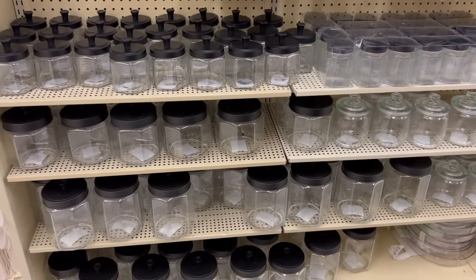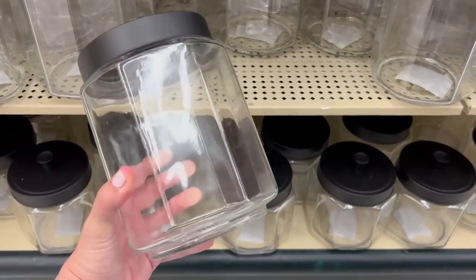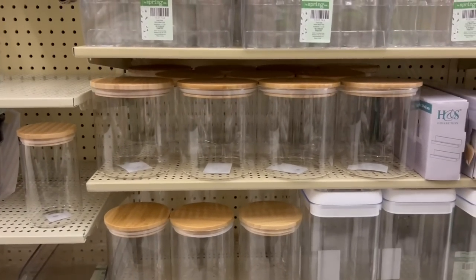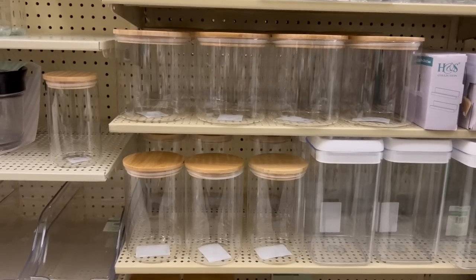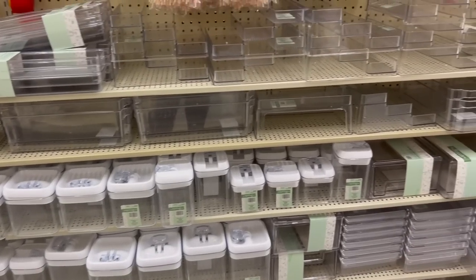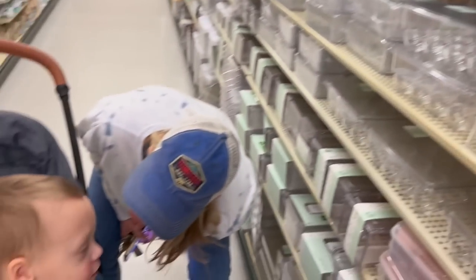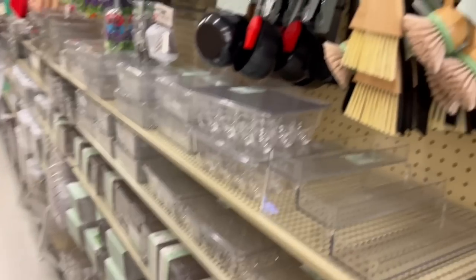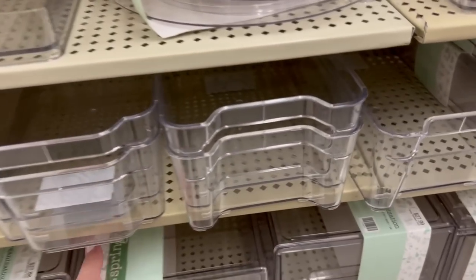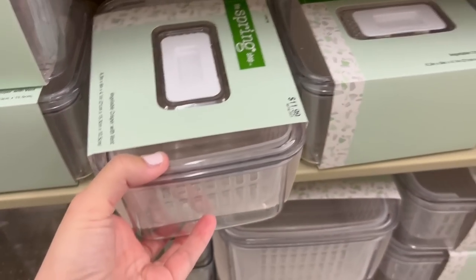The Hobby Lobby spring section had so many canisters for whatever style you're going for. I really liked these ones with the black tops — perfect for a coffee bar, or if you're just wanting to organize your pantry and store dry goods or flour. There was so much organization stuff at Hobby Lobby. If you are in the mood to organize, seriously go to Hobby Lobby first — it looked like the Container Store in here. Keep in mind all of this is 40% off right now, and as we get further into spring it will get marked down more and more.